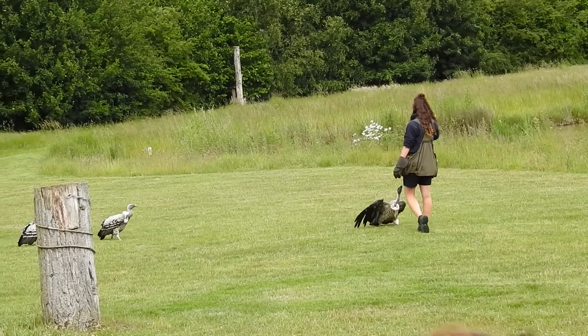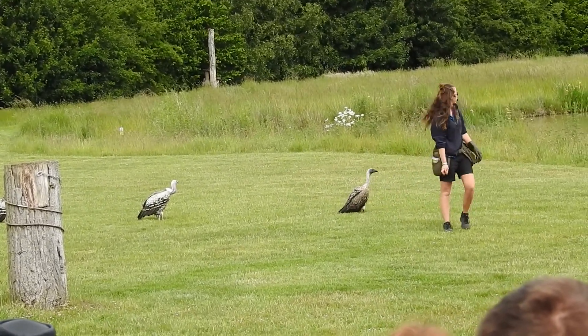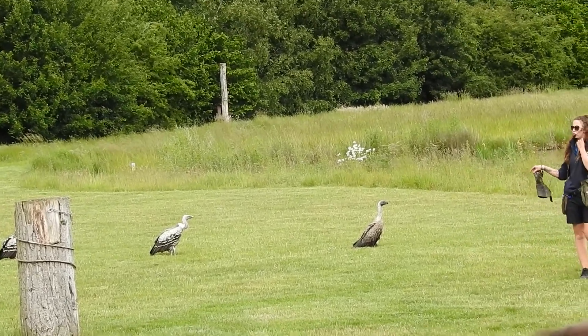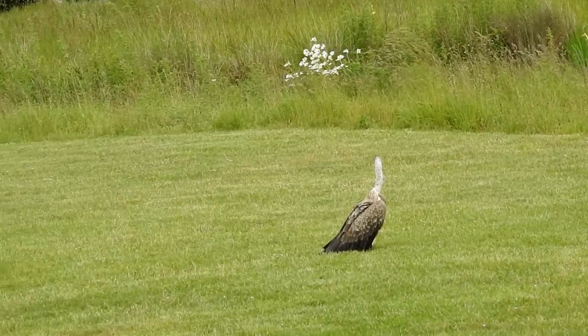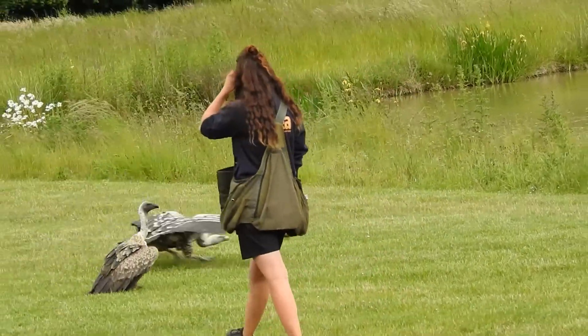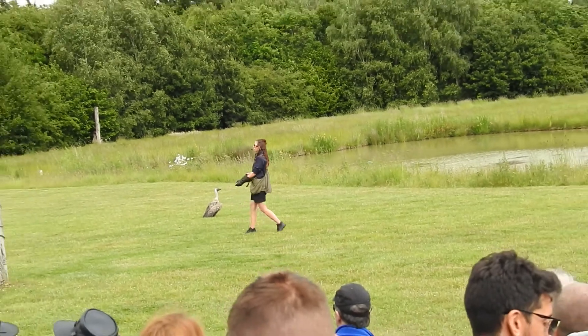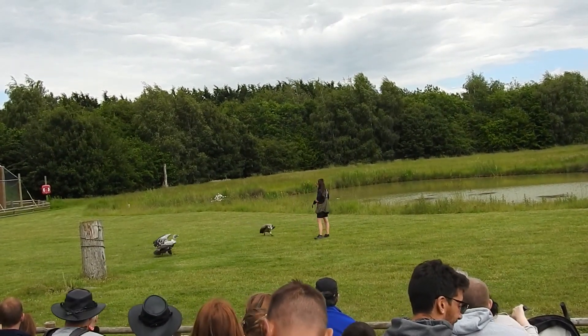That sounds really silly, but actually it's a proven fact that flying vultures — vultures that have been flying from a young age — make better breeders in later life, because they're a fitter, healthier bird. So we get a lot of vultures brought to us here at Banham Zoo because of the space we have. What a beautiful arena — they've got the space to fly and get nice and fit.